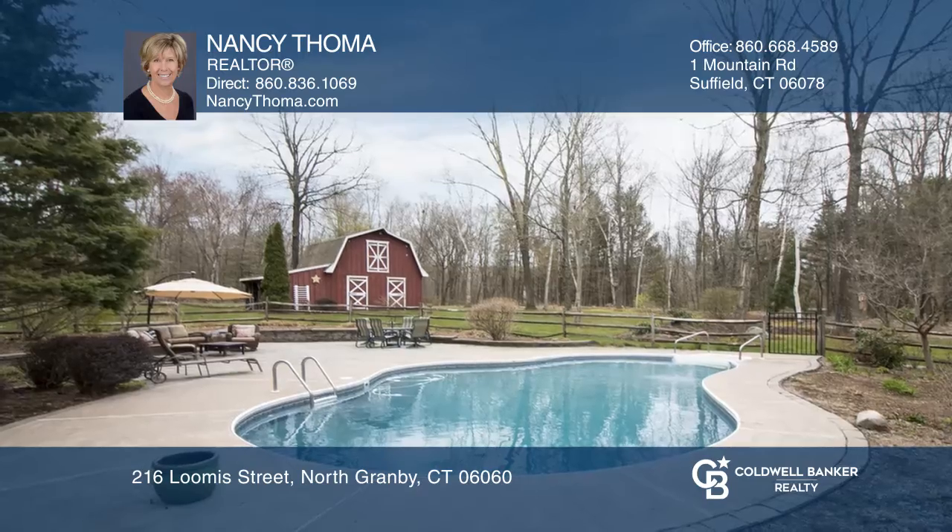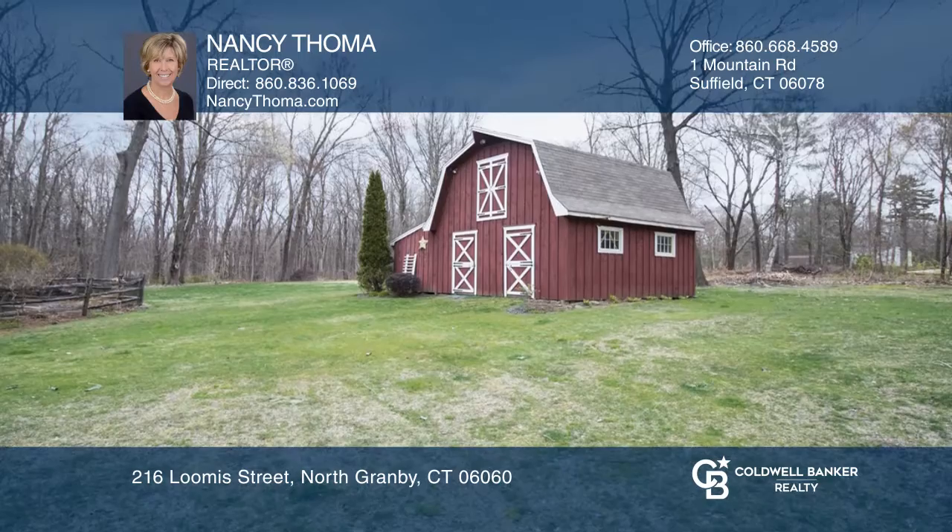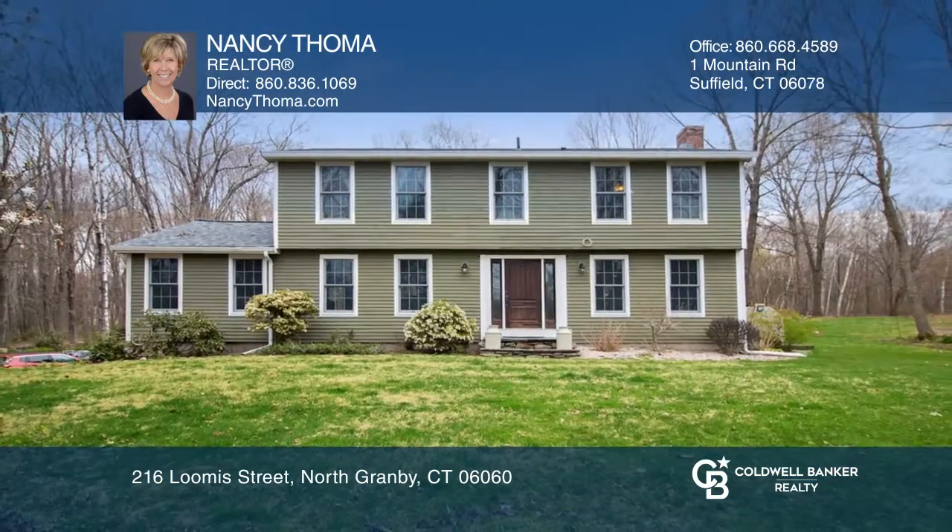And a spacious staycation backyard with an in-ground pool, patio, perennial gardens, and a two-story barn. Want to know more? Call Nancy Toma today.